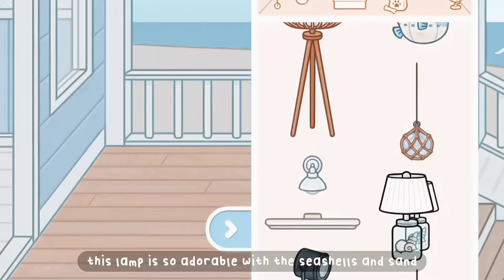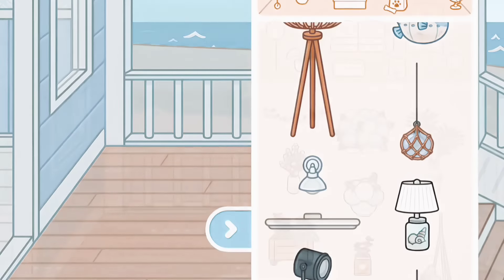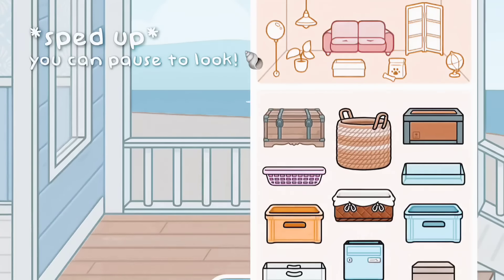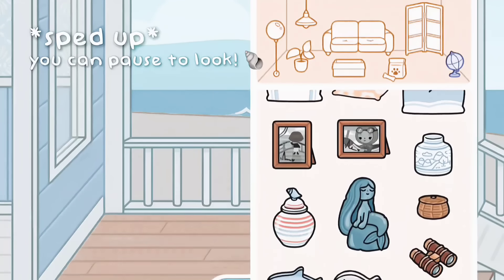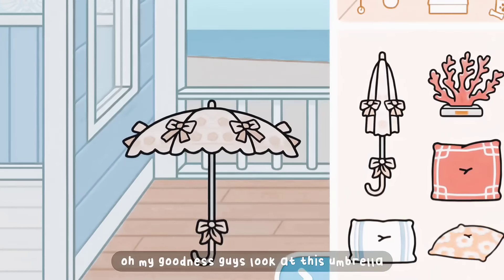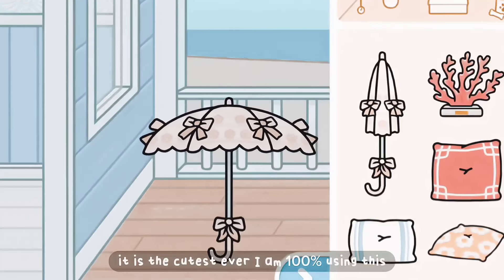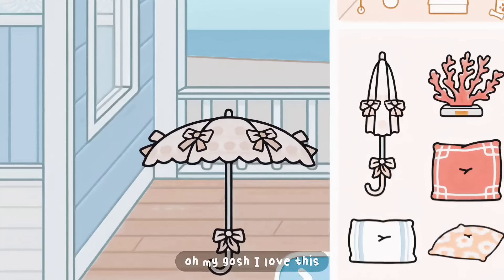This lamp is so adorable with the seashells and sand — I'm definitely using this. Oh my goodness, guys, look at this umbrella! It is the cutest ever. I am 100% using this. Oh my gosh, I love this.